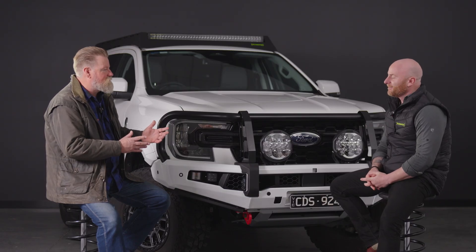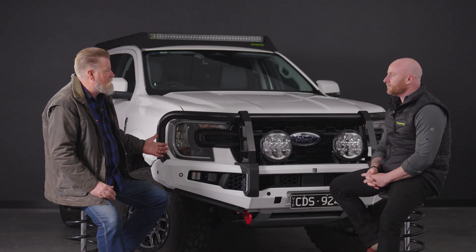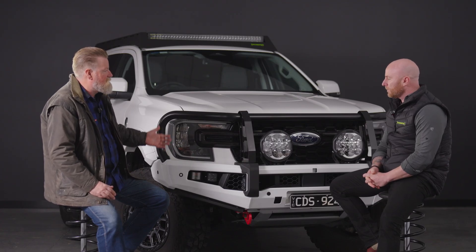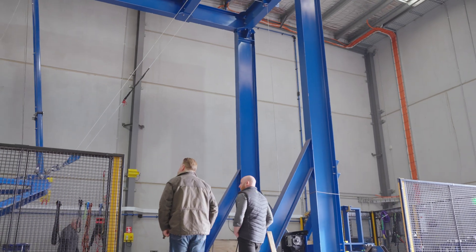I can hear that passion in the way you're talking about the product as well, and you can see it in the final result. It's a stylish looking product — it enhances the look of the car as well as protecting it. All exciting stuff. Let's go and have a look at some of that testing. Let's go.